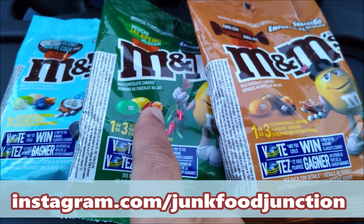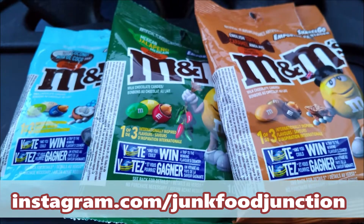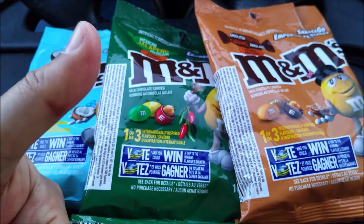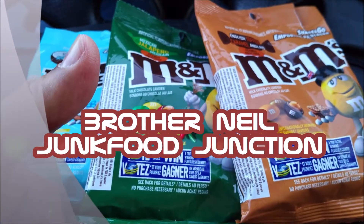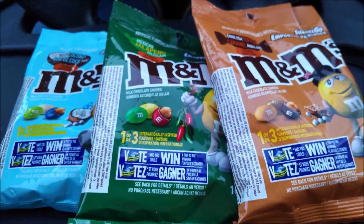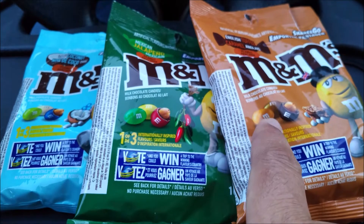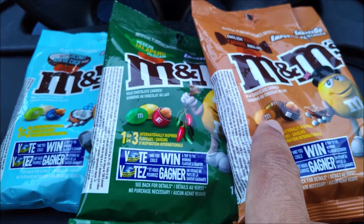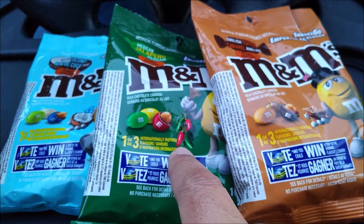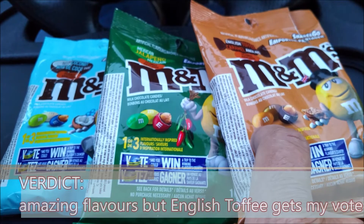Will it be a trip to Thailand, a trip to Mexico, or a trip to England? We'll tell you how to enter that contest in the description below. Now it comes down to what Brother Neil is going to vote for on this Junk Food Junction showdown. First of all, I'm giving these all a Brother Neil thumbs up — I love the Thai Coconut, I love the Mexican Jalapeño, I love the English Toffee. But in terms of staying true to the M&Ms brand and the flavor with the longest staying power in Canada, I think English Toffee might actually win. North America-wide it's a toss-up — I think Americans might pick the Mexican Jalapeño because it's so unique — but for this Junk Food Junction showdown, Brother Neil is giving English Toffee the win.